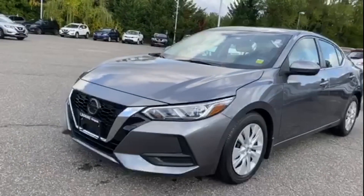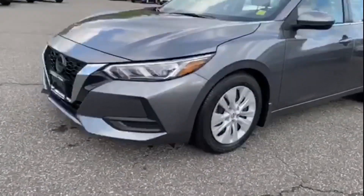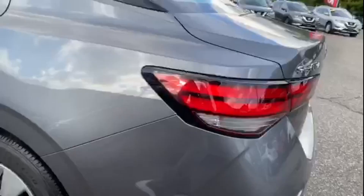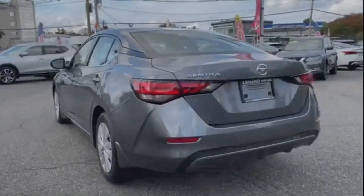2020 Nissan Sentra with less than 10,000 miles on the odometer. This sedan combines safety and comfort with style and performance.